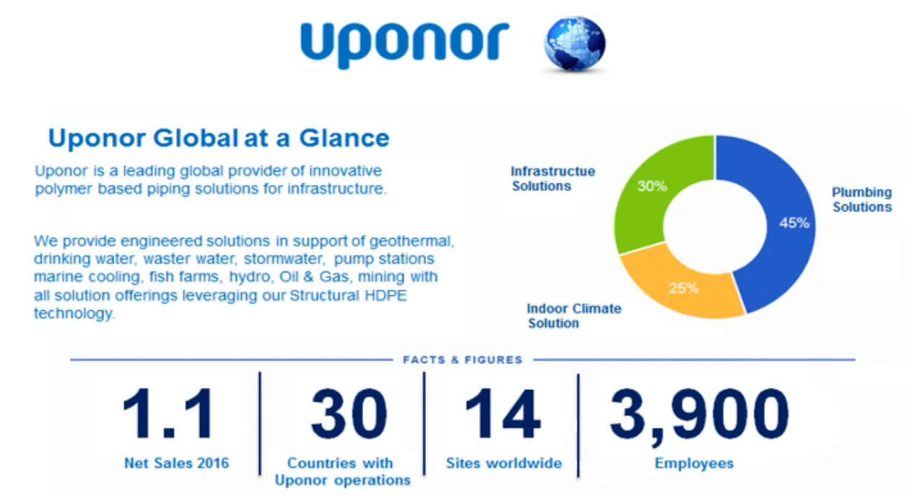Upenor at a glance is a global company with sales around $1.1 billion. We operate across 14 manufacturing sites, are present in over 30 countries, and employ over 3,900 people. Some projects may be engineered in North America with the final installation in Europe, so it's good to know there's consistency between our communications and product offerings across regions.